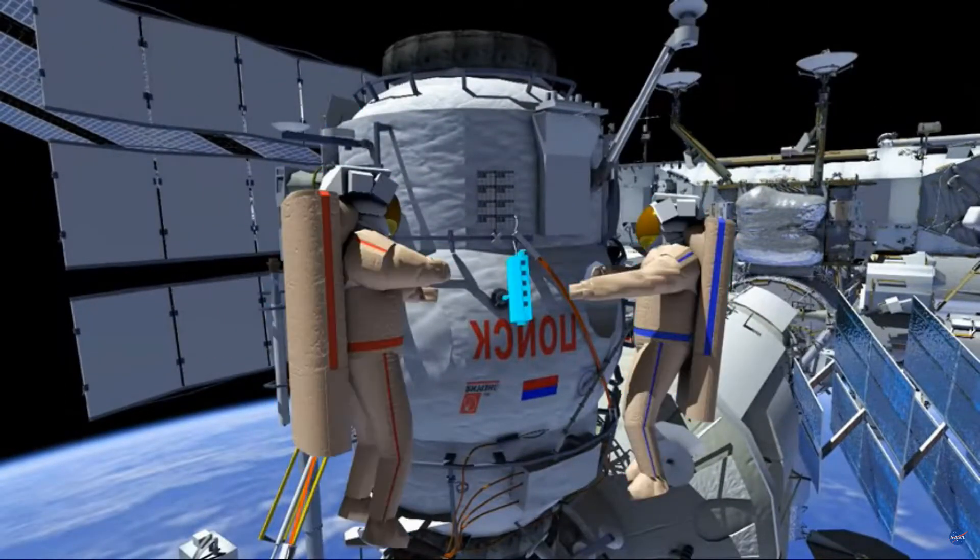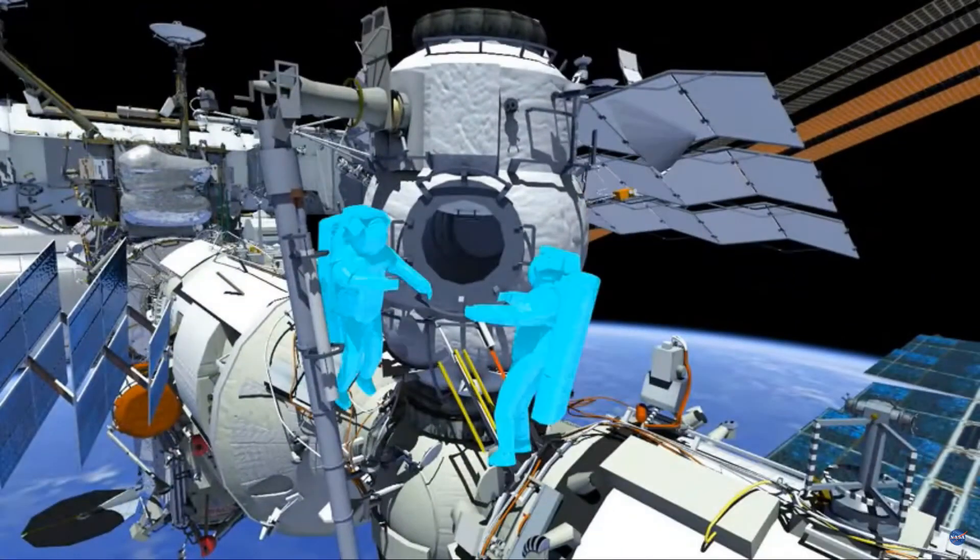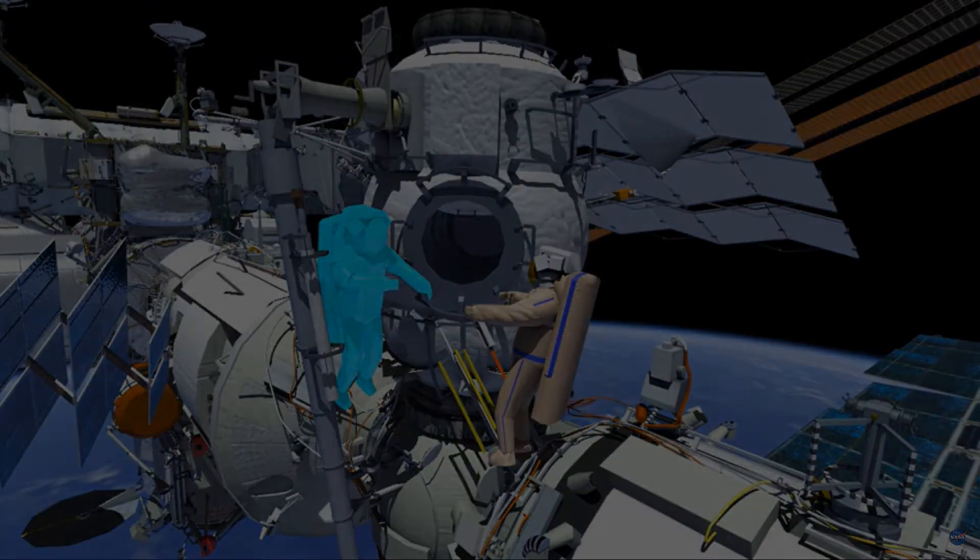The crew will then translate up the Strela boom to MRM-2 and redirect the Bakadao, or the plume impingement and deposit monitoring unit.